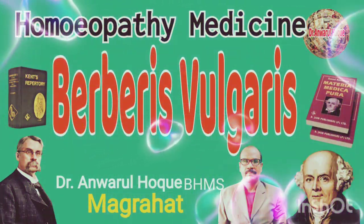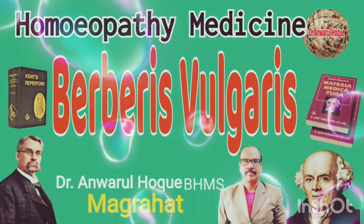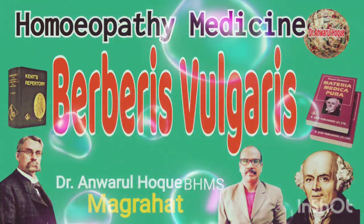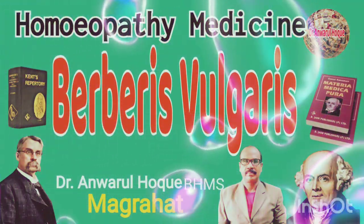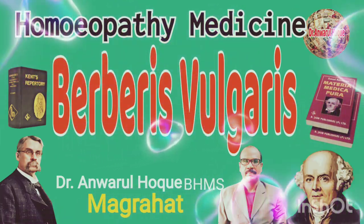It produces gallstone colic. It also has a marked action on the liver, promoting the flow of bile, or when there is stasis of bile producing gallstones. Therefore, it is an excellent medicine for jaundice and gallstones.